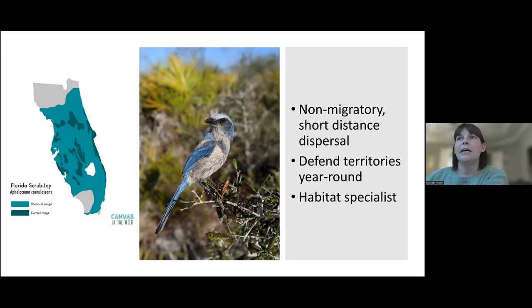They are a good study species for habitat use because they're non-migratory, and when they do move, they don't go very far — typically only a couple territories away. They defend their territories year round, so each family group will defend one territory. With these territory boundaries and being a habitat specialist, they really rely on the habitat that they have within their territories for nesting, cover, and food.